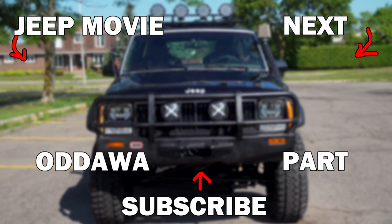Make sure to check out some of our other videos as well as our short film entitled Ottawa, in which we integrated the Jeep restoration process into the movie.